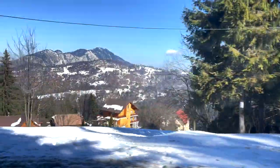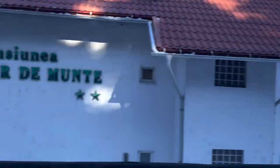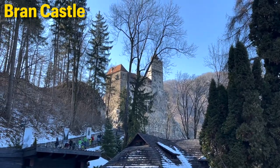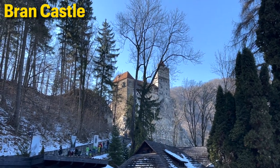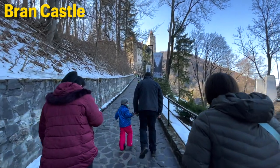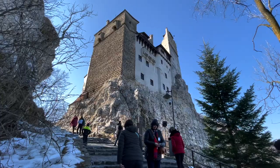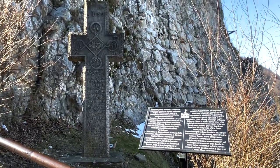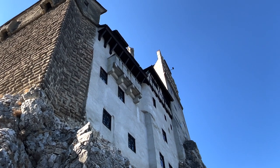For our next stop, we headed west to the town of Bran to see one of Transylvania's oldest landmarks. Bran Castle is a medieval fortress set on a hill overlooking the surrounding Carpathian landscape. These days it is more commonly referred to as Dracula's Castle, as many believe it resembles the description of the castle in Bram Stoker's infamous novel, Dracula.